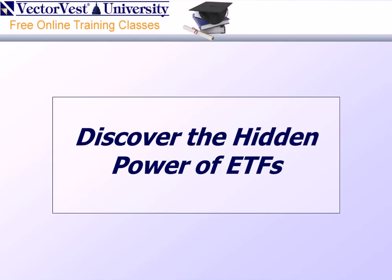Good evening, ladies and gentlemen, and welcome to this evening's Strategy of the Week: Discover the Hidden Power of ETFs. This is Kevin Crow, Manager of Retirement Services, and I'll be your host this evening.